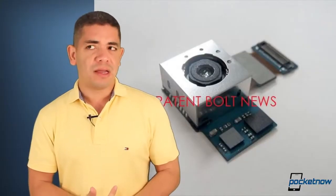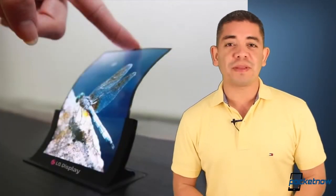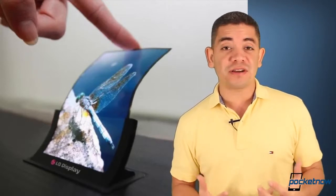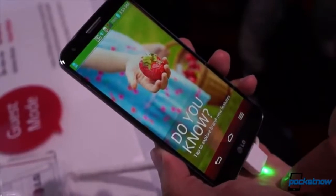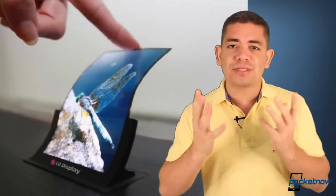Speaking of curved displays — have you thought that LG was just planning to bring us some curved glass? Well it doesn't end there. The company has just sent their flexible OLEDs into production for smartphones, so we can expect this to be new technology that we will get next year, probably by the end of this year.